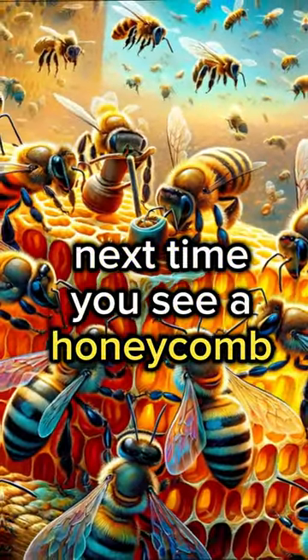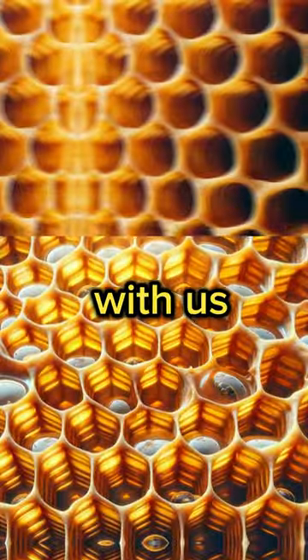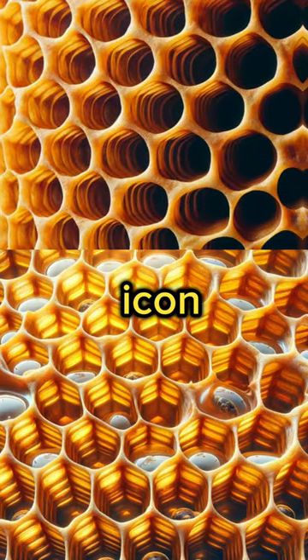Next time you see a honeycomb, remember, it's a product of remarkable natural engineering. Discover more wonders with us, subscribe, and buzz the bell icon!